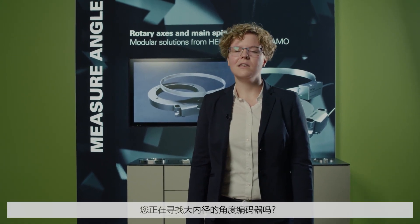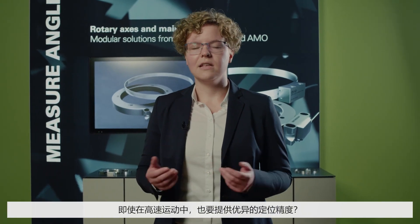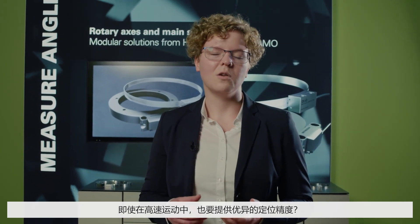Hello, my name is Elisabeth Smolerek and I'm a product manager at Heidenhain for Magnetic Angular Measurement. Are you looking for an angle encoder with a large inside diameter, for an encoder that also delivers good positioning accuracy even at high speeds? And at the same time, it should perhaps also be possible to integrate it into your existing rotary axis?